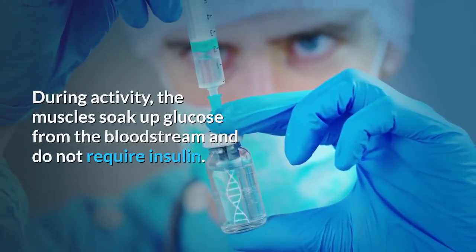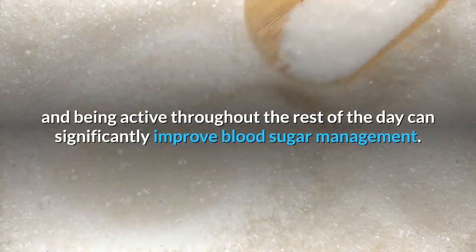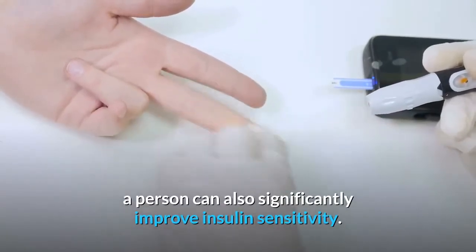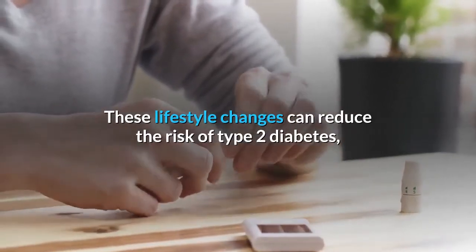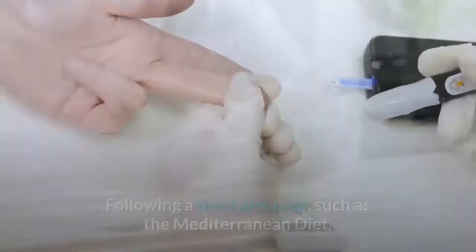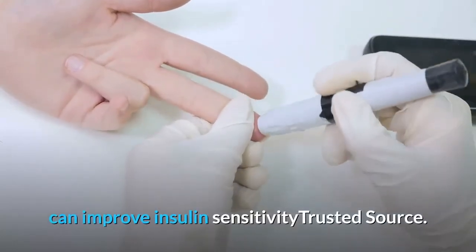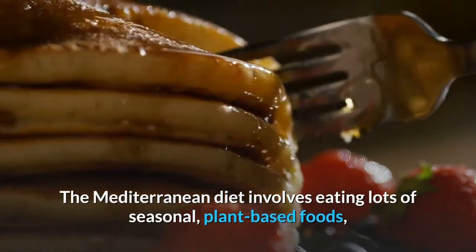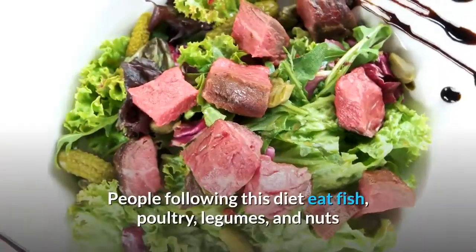Daily exercise is also a significant factor. During activity, the muscles soak up glucose from the bloodstream and do not require insulin. Taking a walk after a meal and being active throughout the day can significantly improve blood sugar management. By losing five to ten percent of their body weight, a person can also significantly improve insulin sensitivity. Following the Mediterranean diet can also improve insulin sensitivity.